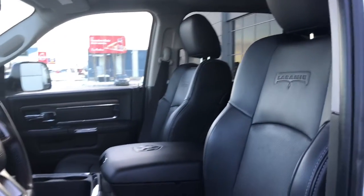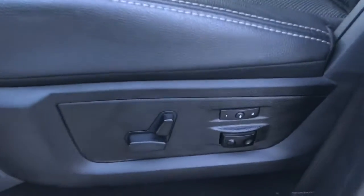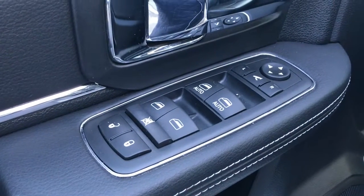Located inside, we have this gorgeous black leather seating. The driver's seat is powered and you do have your memory seating located on the side here as well. Located inside the door, we have your power locks, power windows, and power adjustable fold-in mirrors. Big compartment at the bottom with two cup holders.